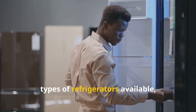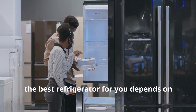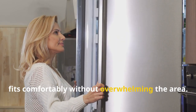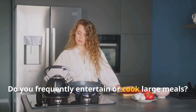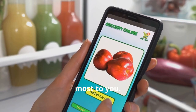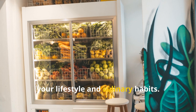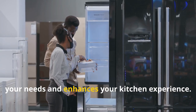Now that we've explored the different types of refrigerators, let's consider some key features for your final decision. The best refrigerator depends on your individual needs, lifestyle, and budget. Consider the size and layout of your kitchen and measure carefully. Think about the number of people in your household and your storage needs — if you frequently entertain, opt for ample capacity. Prioritize features that matter most to you, whether that's energy efficiency, smart technology, adjustable shelves, or door-in-door access.